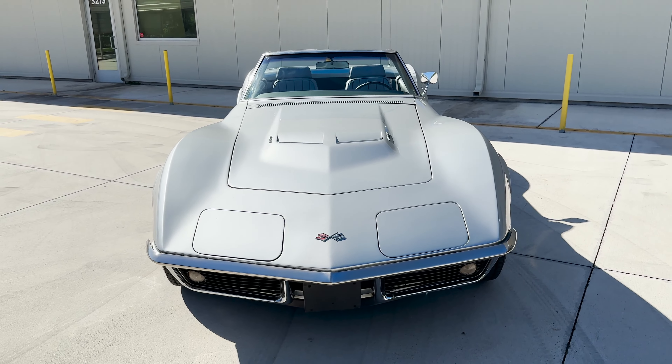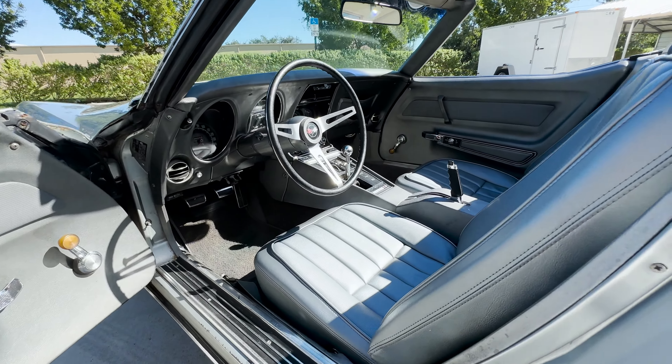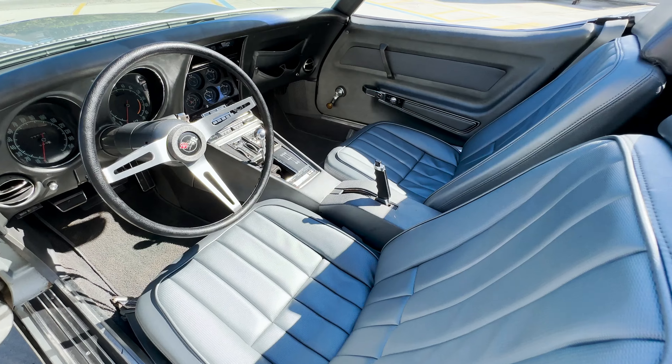Additionally, a new manifold gasket was also installed, the brake calipers were turned, and finally the fuel system was given a flush to keep things running nice and clean.